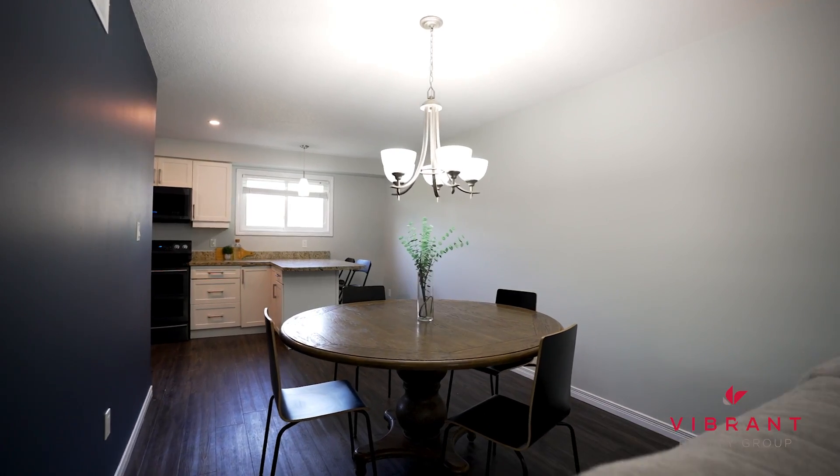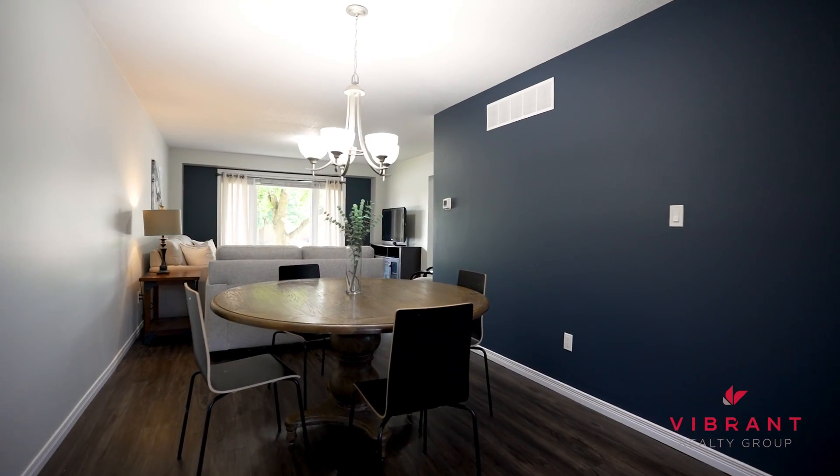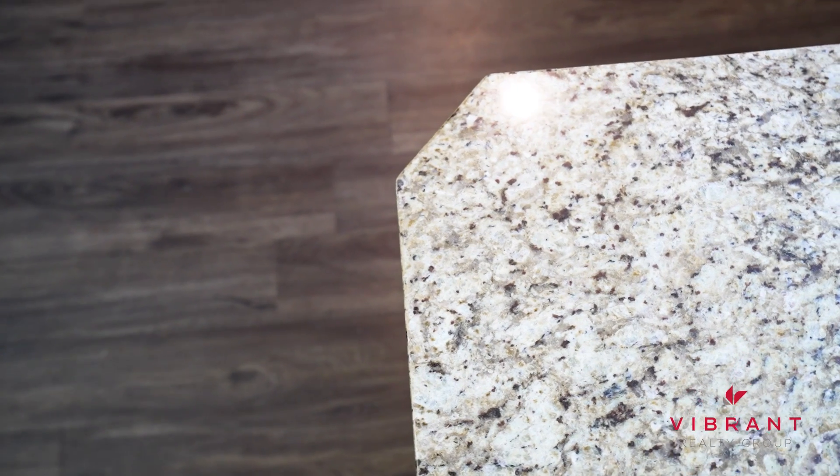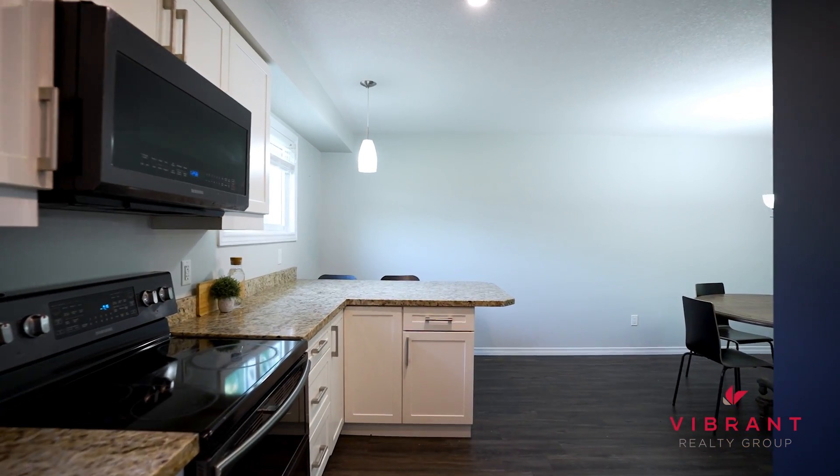As you step inside, you'll see this cozy living space which opens onto the kitchen and dining area, all of which have been completely renovated. The beautiful kitchen features stainless steel appliances, sleek granite countertops, complete with a breakfast bar — perfect for both cooking and entertaining.